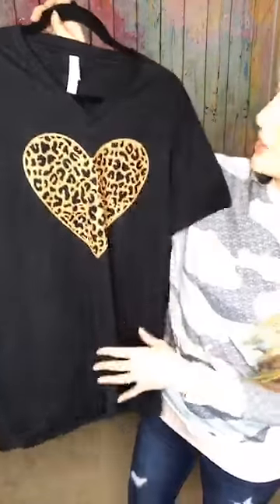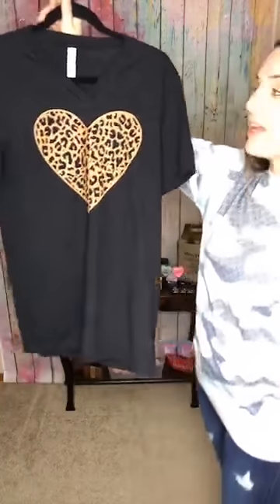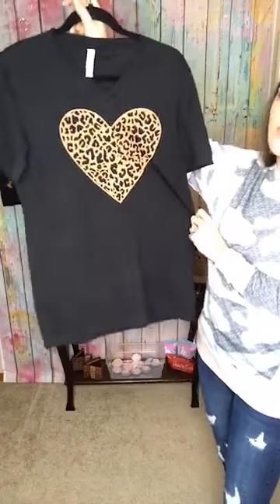This is our Leopard Heart tee — Leopard Heart. This one's a v-neck and it is true to size. I only have one medium left and it's $29. You're going to say 'mine Leopard Heart' — it's the last one we have. It's a Bella Canvas tee, so cute.